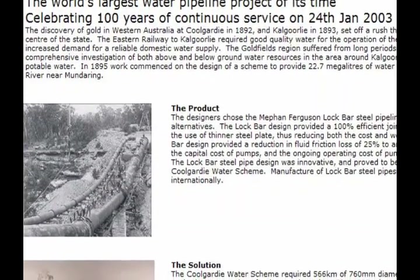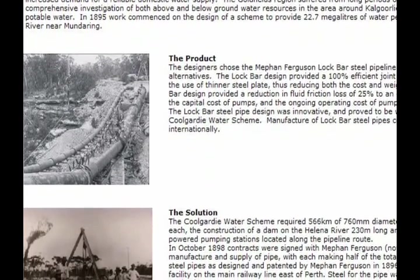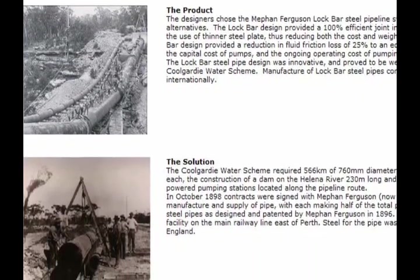2003 marked the centenary of the largest water pipeline in the world at that time. The architect of the scheme was engineer C.Y. O'Connor. His idea was to build a large weir on the Helena River near Mundaring and to pipe the water 563 km uphill to the desert city of Kalgoorlie. Planning commenced in 1895 with construction from 1897.